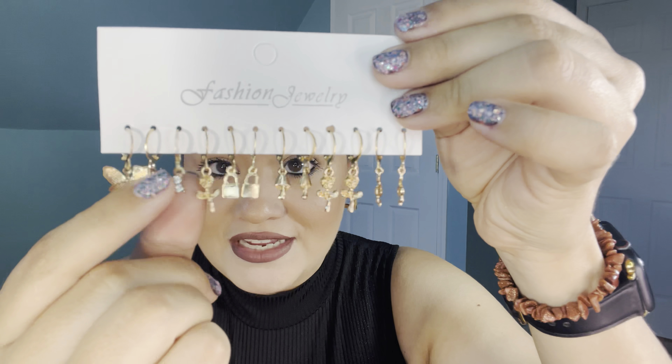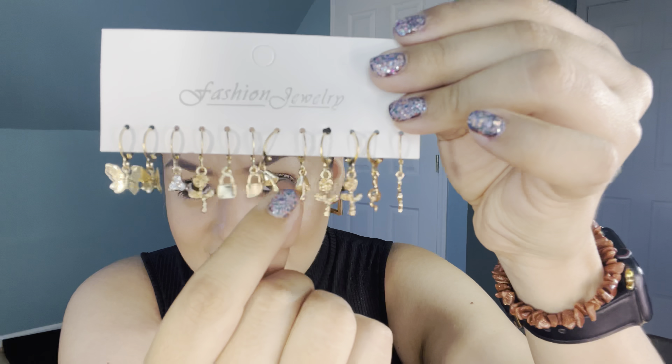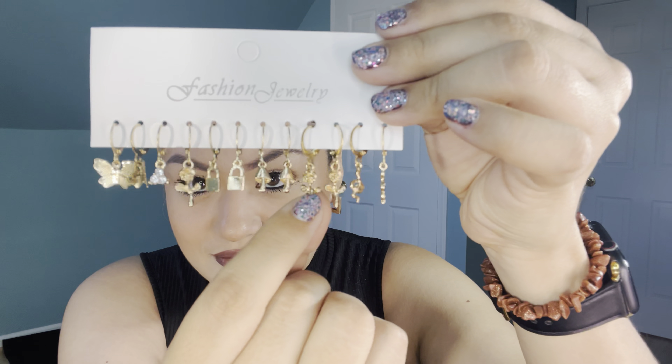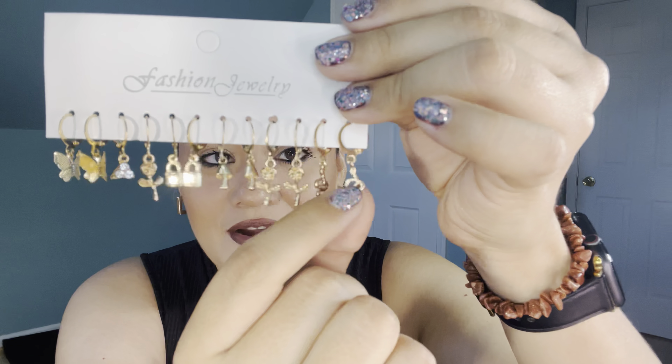The next earrings are actually a two-pack. I already opened these and I'm wearing one because I really liked how they looked — they're like a nice little square type of earring. So we have some dangly butterflies, some little pearl hoops, and some chunkier pearl hoops. I really like small hoops or studs for daily wear or for work.